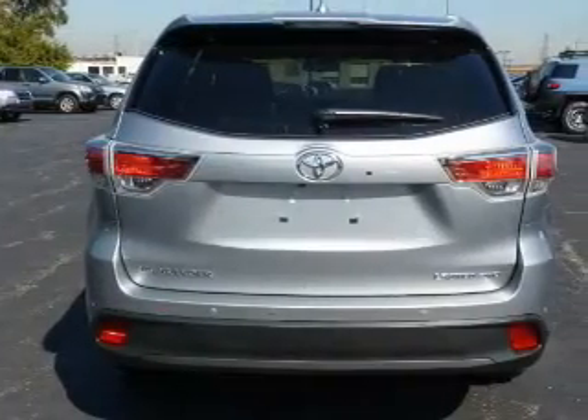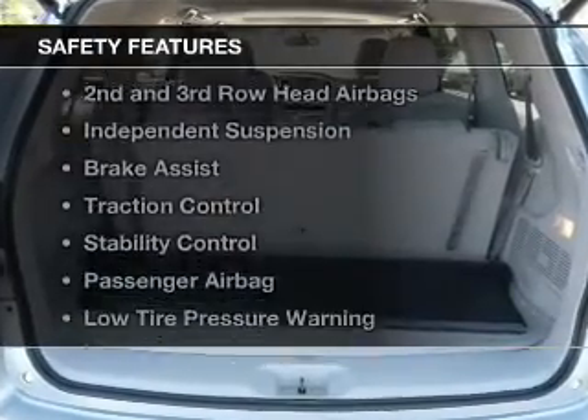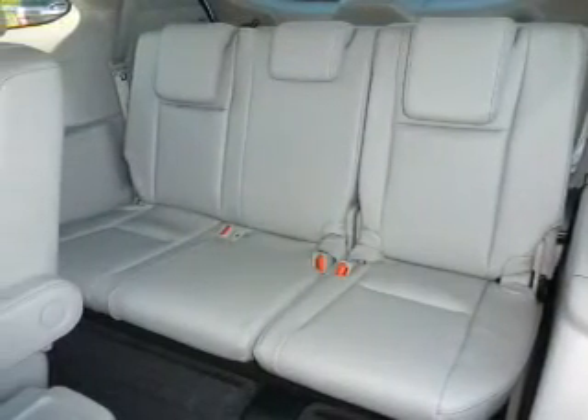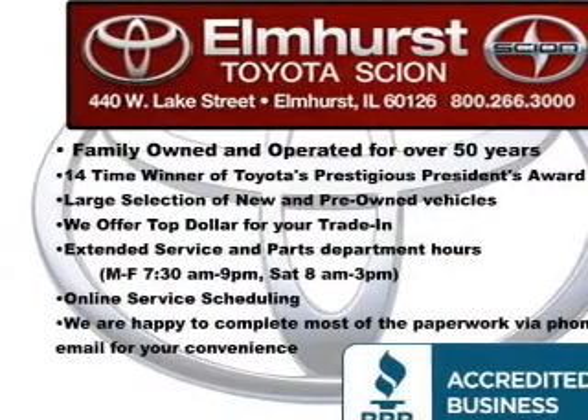Additional features include steering wheel controls, memory seats, and a premium sound system. Safety was made a priority with a backup camera, side airbags, second and third row head airbags, independent suspension, brake assist, traction control, and stability control.